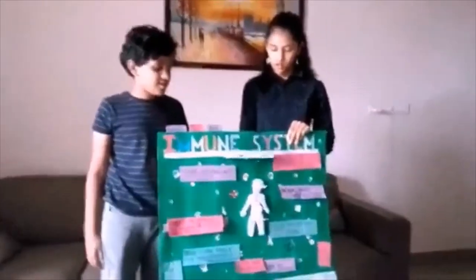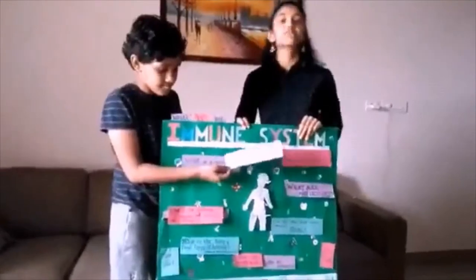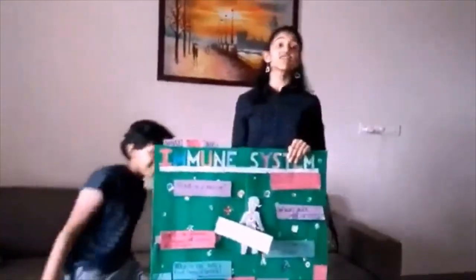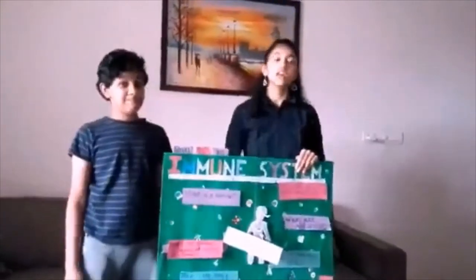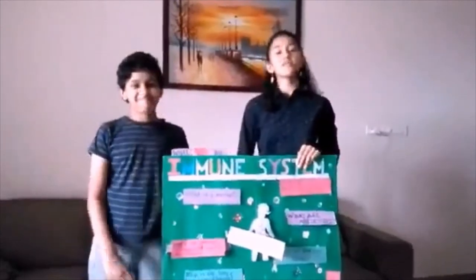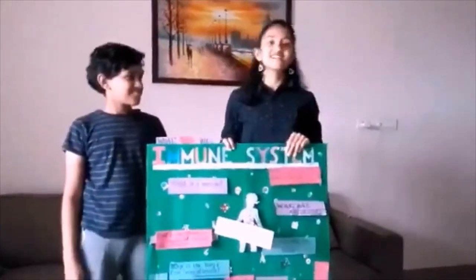The first question to ask is: What is the immune system? The immune system is the body's protection against germs. Seriousness aside, the immune system works day and night to protect our body against infections and diseases.